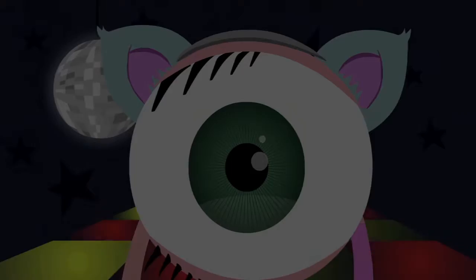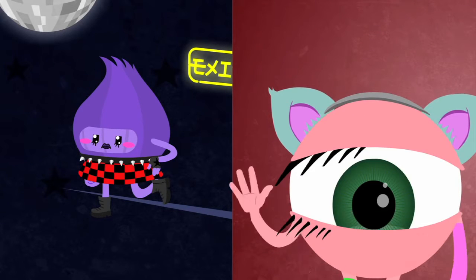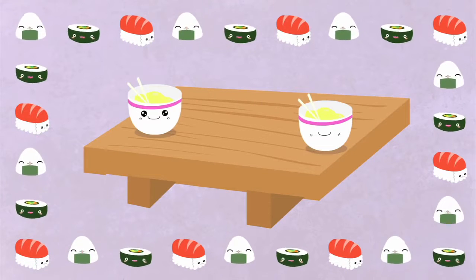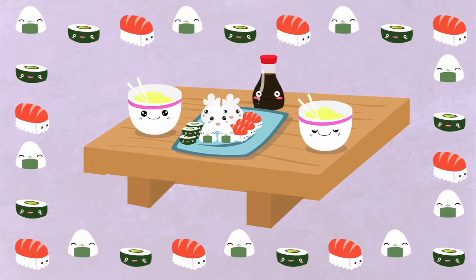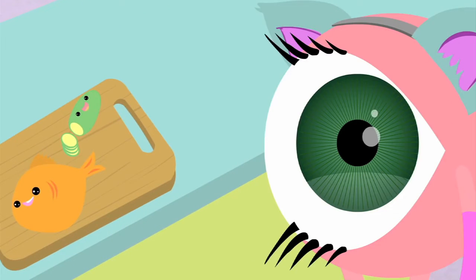But one day, she meets a girl named Onion. Iris is immediately smitten. Onion looks gorgeous in her bright purple jacket, and she smells terrific. So Iris invites Onion to her house for dinner. But when she comes in and takes off her jacket, something terrible happens.